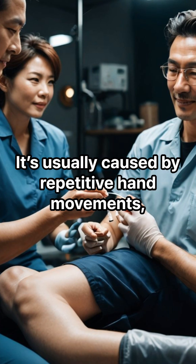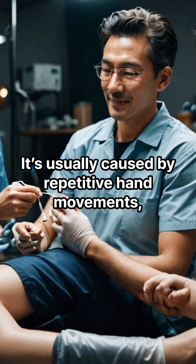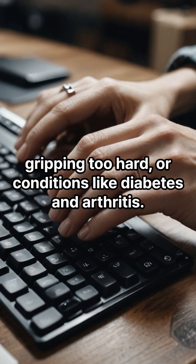Why does it happen? It's usually caused by repetitive hand movements, gripping too hard, or conditions like diabetes and arthritis.